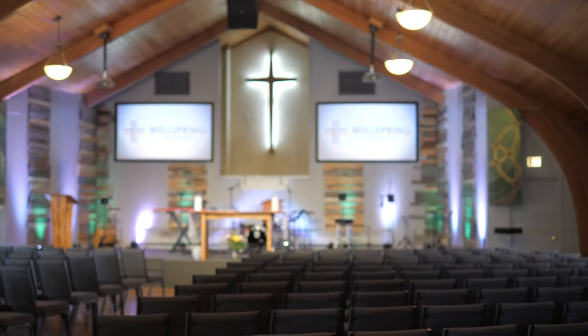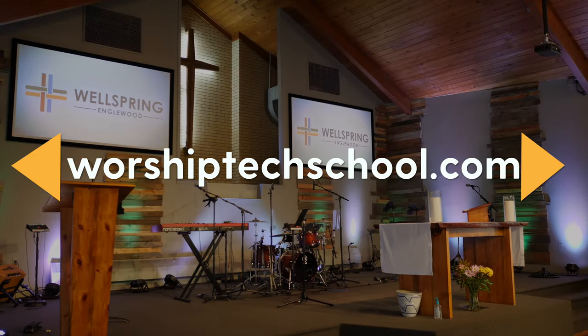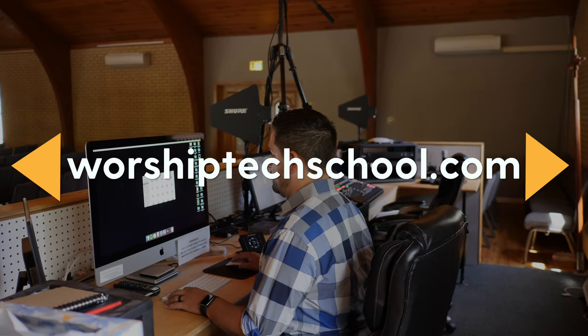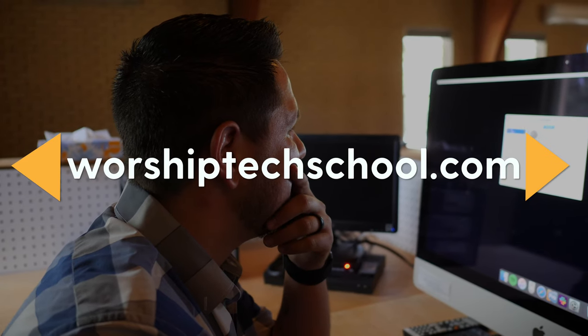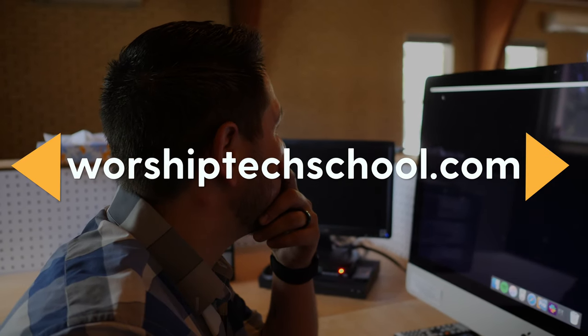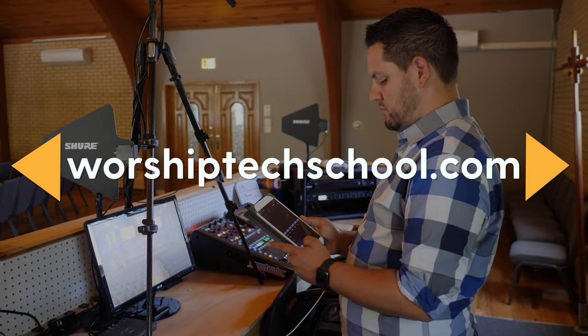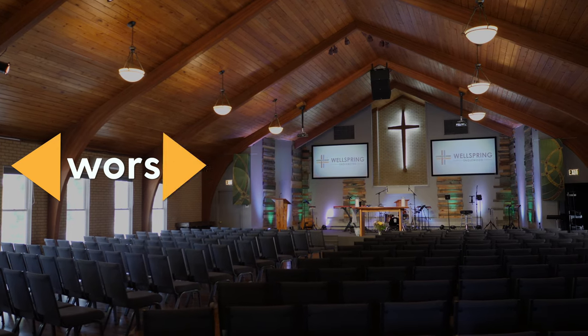Before we get into the episode, I want to invite you guys to check out Worship Tech School. If you have any curiosity about implementing the latest tech in your worship ministry, or you want to get more technical training when it comes to things like mixing or lighting, then you should check out worshiptechschool.com, where you're going to find online training to help you implement the best tools for audio, video, lighting, and more at your church. Click the link in the description to learn more.